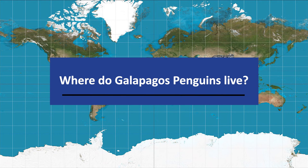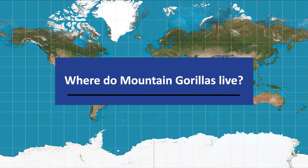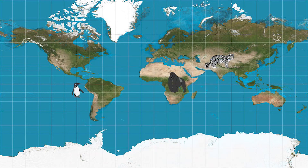Next, where can you find Galapagos penguins? These are warm-loving penguins and don't have to worry about their eggs freezing. They live on Fernandina Island in the Galapagos Islands of South America. Where do mountain gorillas live? The mountain gorilla's habitat is limited to two protected national parks. They live in Uganda, Democratic Republic of Congo, and Rwanda.